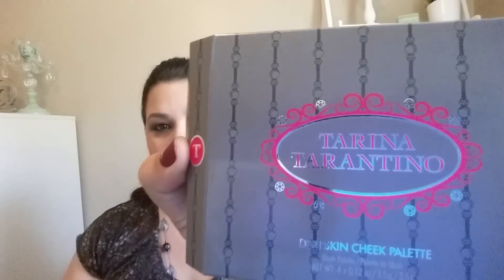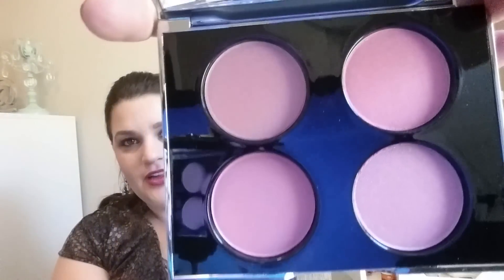So the first thing in this box for September is a Tarina Tarantino Doll Skin cheek palette. It's really cute. It has a big, generous mirror and four cheek colors. I used those this morning.